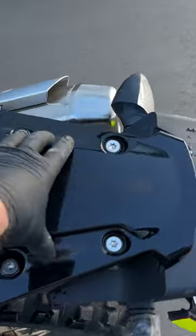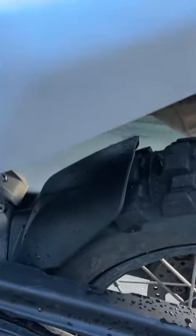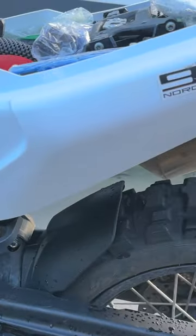Spare filter. Left turn signal is broken. Delete kit for the grab bars and the rear rack. Here's the loops from Kriega for whatever luggage you want to run.